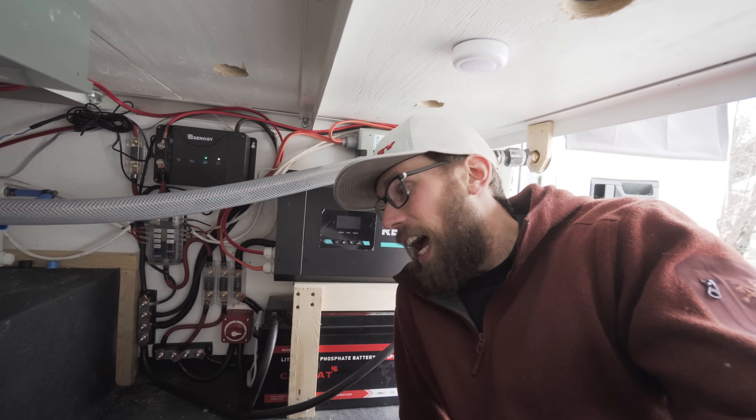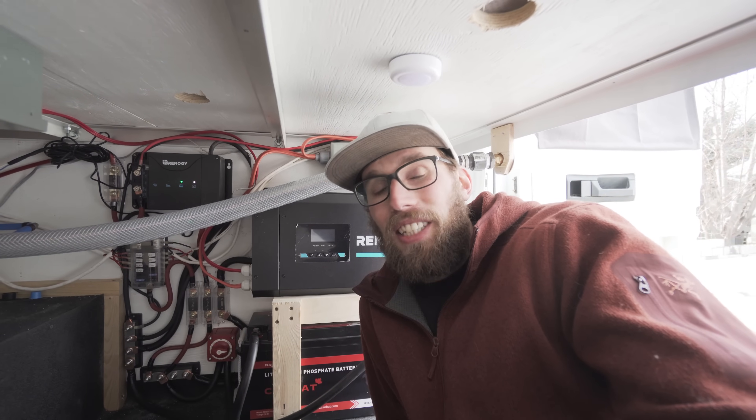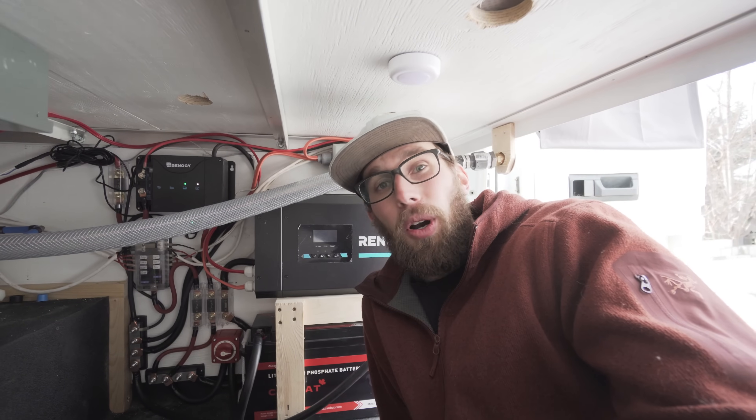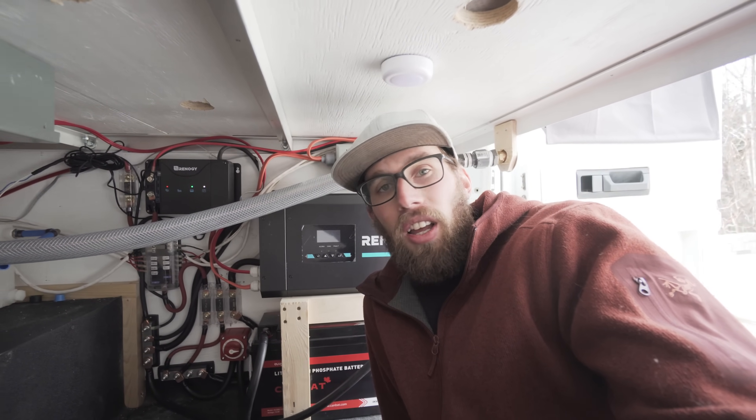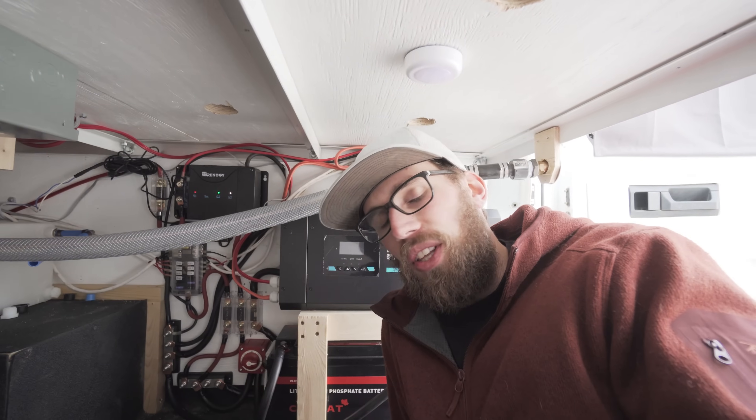Just wanted to do a little update on how everything went with the install of the CamBat battery — it worked flawlessly. Me and Kaylee just got back from a 10-day road trip along the Icefields Parkway from Calgary to Banff up to Jasper. It was minus 30 for the first three days and this battery performed unbelievably. We stayed warm, went out exploring during the day, and the solar panels charged the battery back to full.